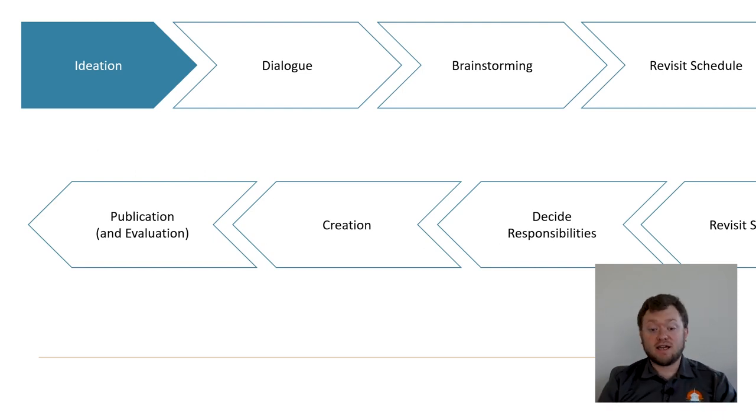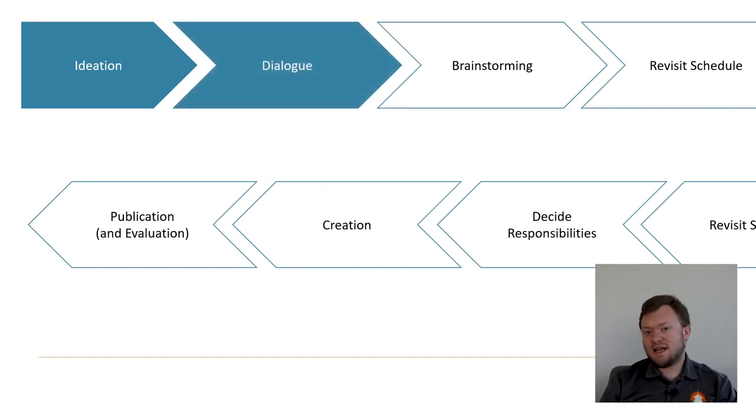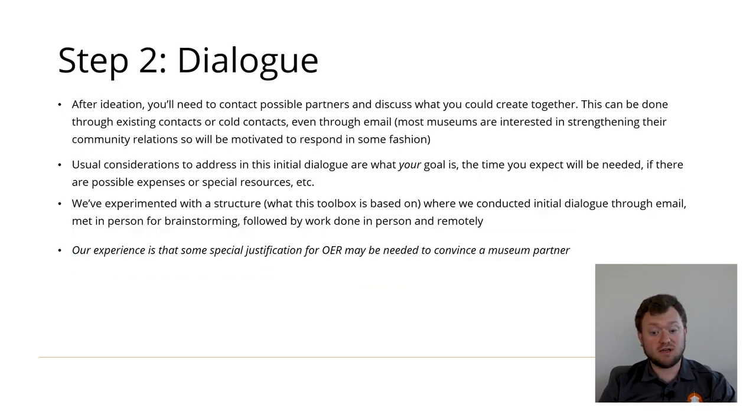After ideation about the type of OER to result from the partnership and your potential partners, dialogue comes next. Dialogue means the initial conversations with a potential museum partner, outlining the broad goals, probably providing a broad definition of OER, and inviting further discussion. Dialogue can easily start with a cold contact or go through previous contacts. Some considerations for your initial contact are the overall goal, the time you expect will be needed, and possible expenses or specialized resources. We launched dialogue through email before meeting in person to brainstorm. The key is to find a balance that works for you between having all the details and providing flexibility.